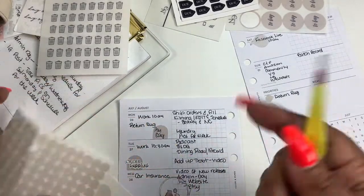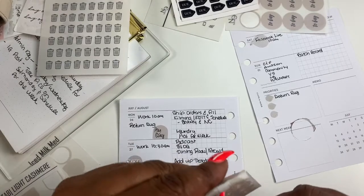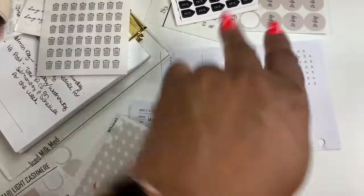Let me take some more of these and make for next week.